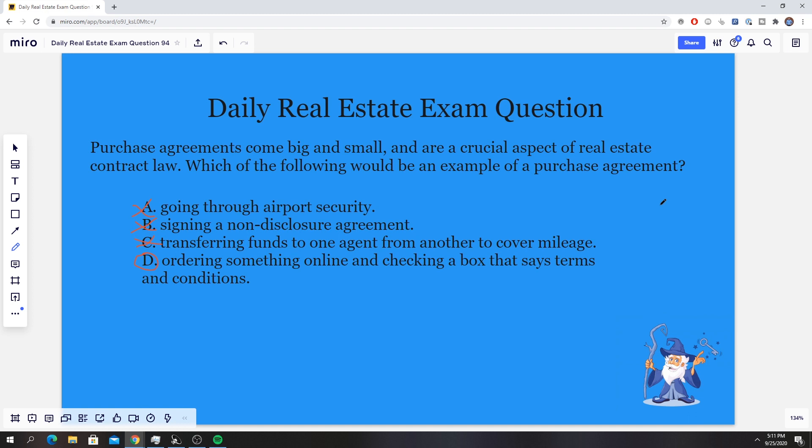Another example of a purchase agreement: if you go to a store and order some sort of layaway and fill out paperwork — that's another example of a purchase agreement because there's a buyer and seller involved. So if a question like this shows up on the exam, go through every explanation and ask yourself: is there a buyer and is there a seller? If there's both, chances are it's going to be a purchase agreement.